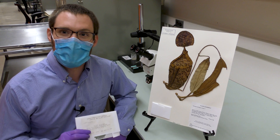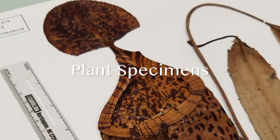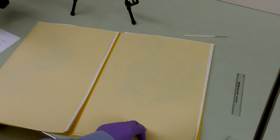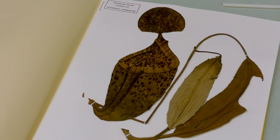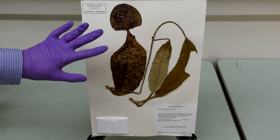I have a couple examples here of what most of our specimens look like. This is a really good example of what most of our plant specimens actually look like. You can see the material itself has been pressed and dried and glued to acid-free paper.